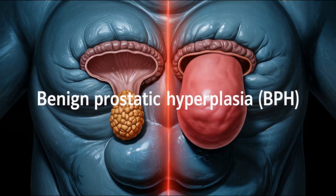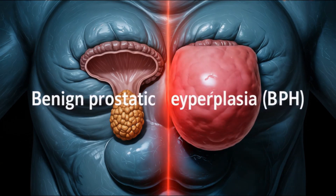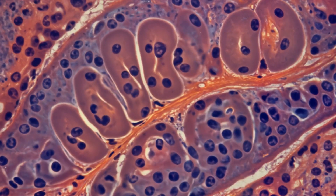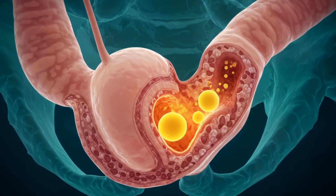As men age, the transition zone may grow, resulting in benign prostatic hyperplasia, or BPH. This common condition can compress the urethra, leading to urinary hesitancy, frequency, and incomplete voiding.